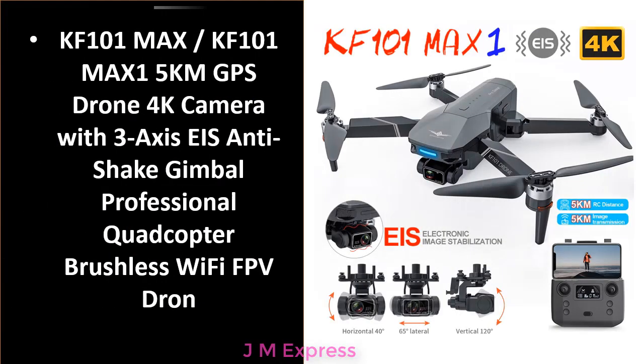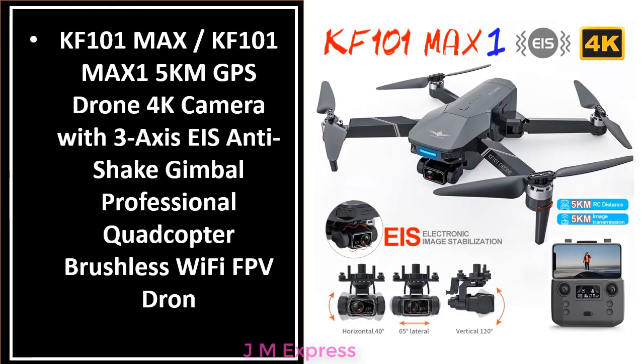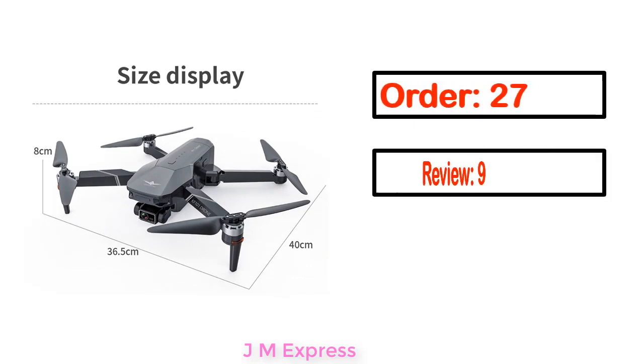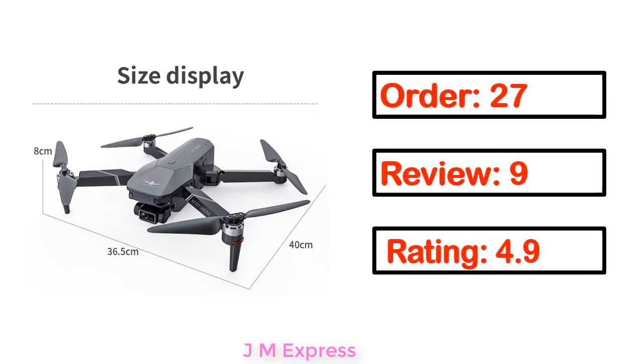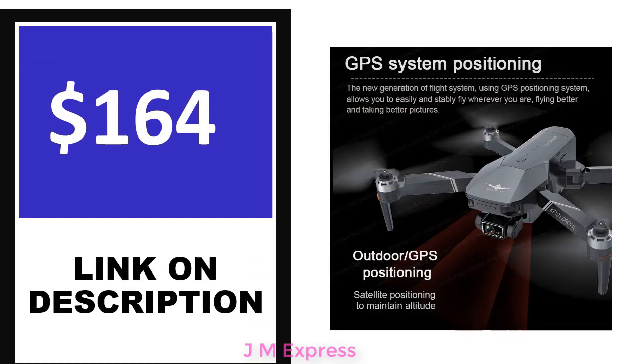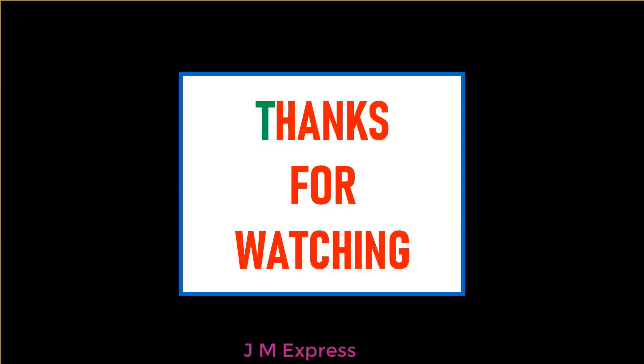Number 1. This product's full details include order count, review, rating, percent off, and price. Price can be changed anytime. Thanks for watching.